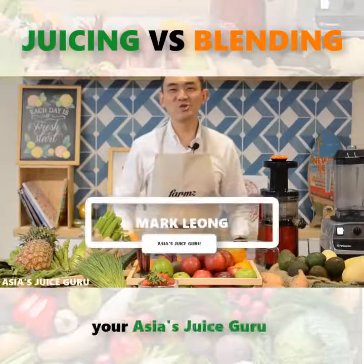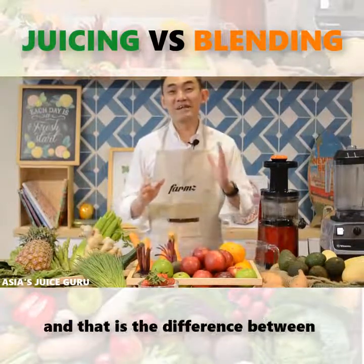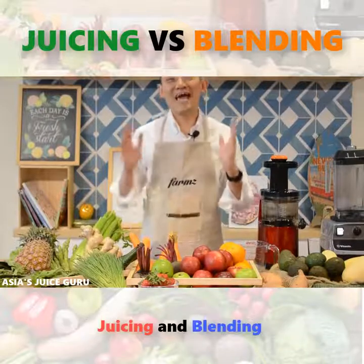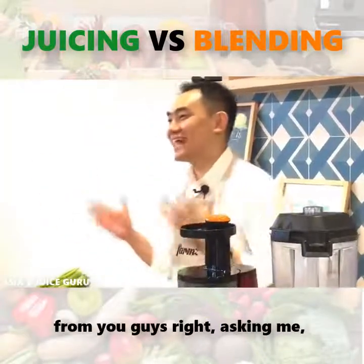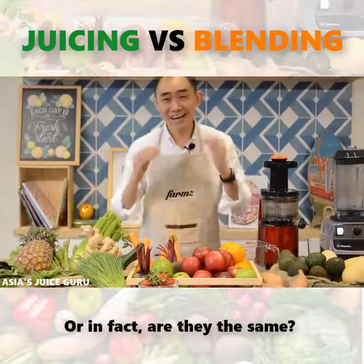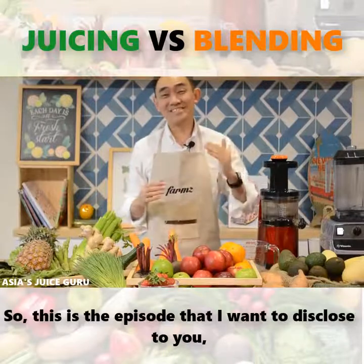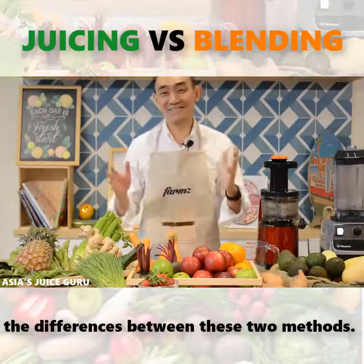This is Mark Byung here, your HS2S Guru. Today, I want to talk about a very interesting topic, and that is the difference between juicing and blending. I have been receiving a lot of questions from you guys asking me: is juicing better, or is blending better, or in fact are they the same? So this is the episode where I want to disclose to you the differences between these two methods.